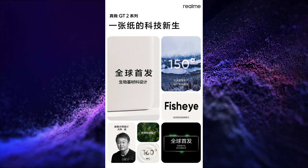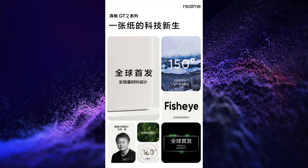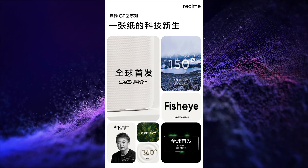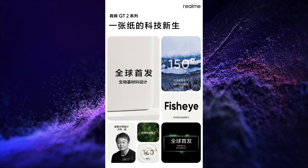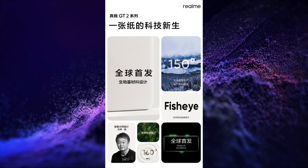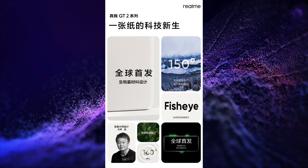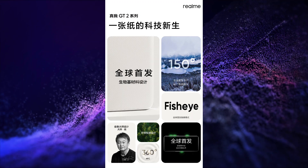The iQOO NEO 5SE will also feature Bio Base Material Design, 150-degree ultra-wide angle lens, Starry Sky Mode, Tilt Shift, Starry Sky Time-Lapse Video Mode, Ultra Wideband Free Switching Antenna Technology, 360-degree NFC, Fish-Eye Mode, and environment-friendly packaging design.